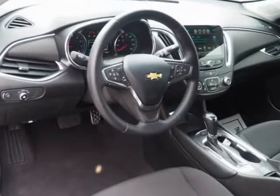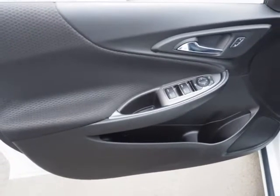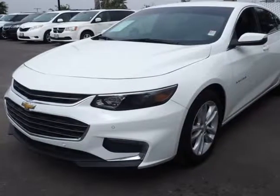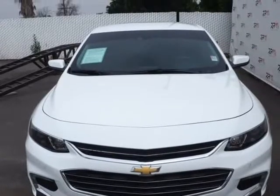2016 KBB.com 16 Best Family Cars, 2016 KBB.com 10 Most Comfortable Cars Under $30,000, 2016 KBB.com 10 Best Sedans Under $25,000. Reviews: Spacious interior with tall-person-friendly front seats, sporty handling around turns.